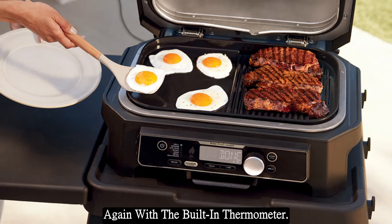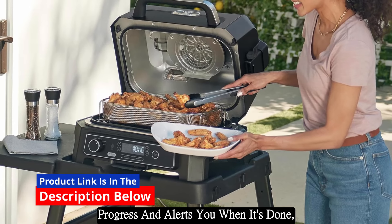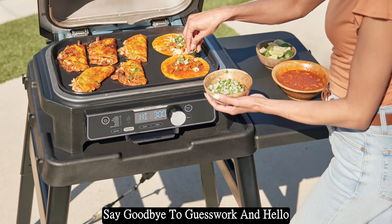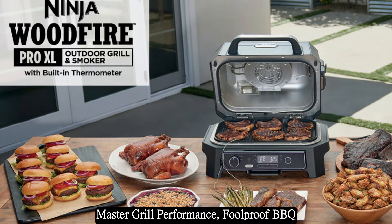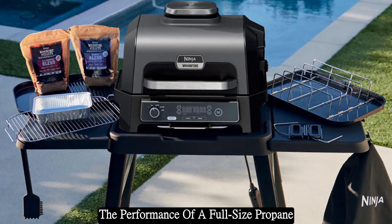Never worry about overcooking or undercooking your food again with the built-in thermometer. This handy feature monitors your food's progress and alerts you when it's done, so you can relax and enjoy the cookout while your food cooks to perfection. Say goodbye to guesswork and hello to foolproof grilling every time.